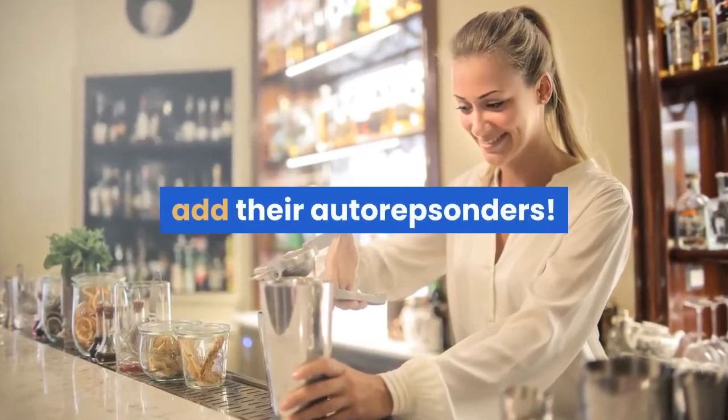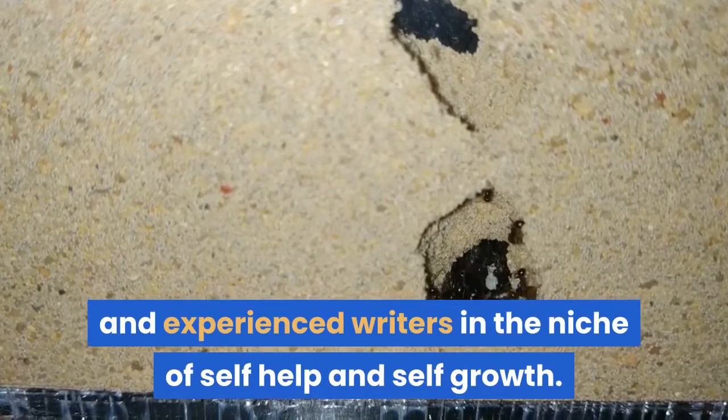Add their autoresponders. The pack has been created by a professional team and experienced writers in the niche of self-help and self-growth.